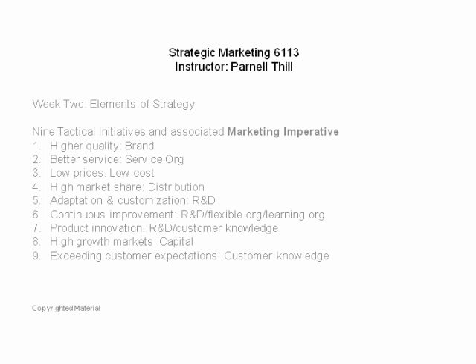Ninth, exceeding customer expectations. Many service organizations lean on this one — we want customers to feel exceptional. Well, then you better know what makes them feel exceptional. Customer knowledge is really important. The question for the organization: how do you gather customer knowledge? 'They've been shopping here for 50 years' doesn't mean you know them. You need a process in place to continually gather information from your customer base.